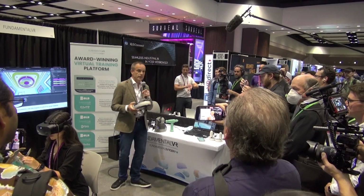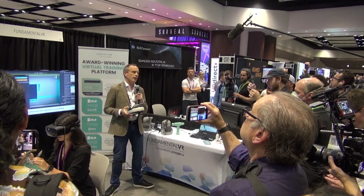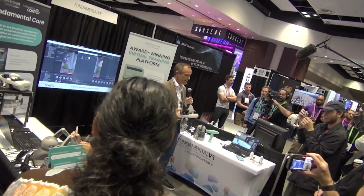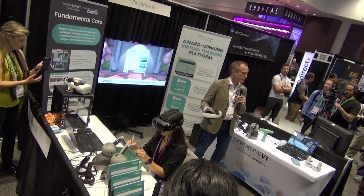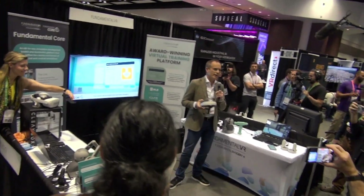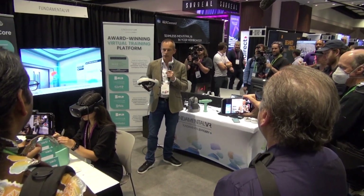Today at the show, we're also announcing Fundamental Core, which is our software development system that allows any developer to build surgical simulation and publish into our Fundamental Surgery system. It's a real big step forward, allowing people to use both our haptic systems, our visual systems, and all of the other elements that deliver really ground-breaking virtual reality training experiences.